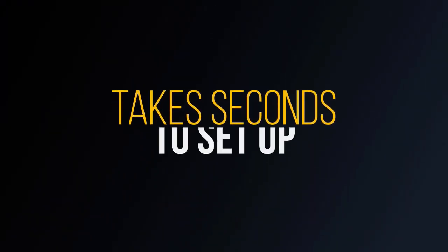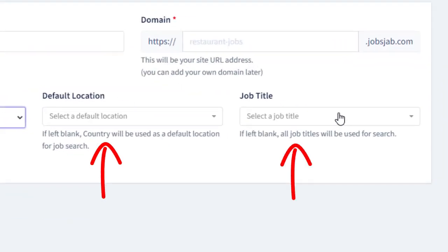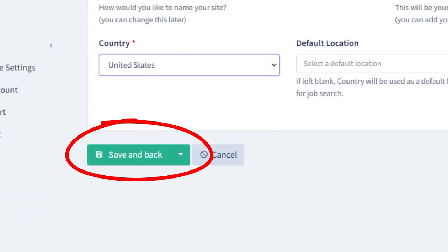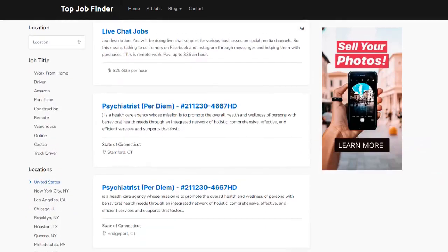It literally takes seconds to set these sites up. All you have to do is pick a name and a domain, decide which city or job title you want to focus on, click one button, and that's it. Your site is instantly created and ready to crank out affiliate commissions for you 24/7.